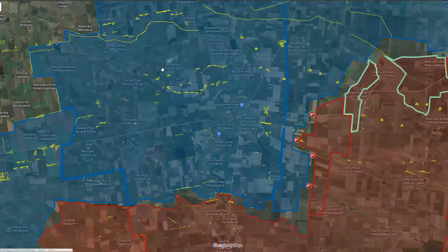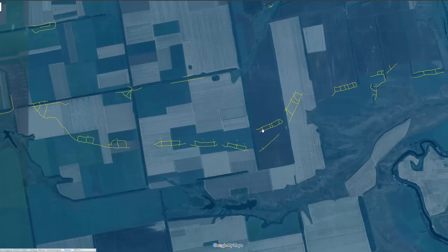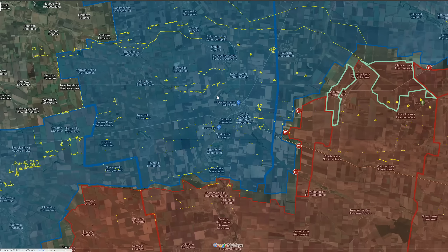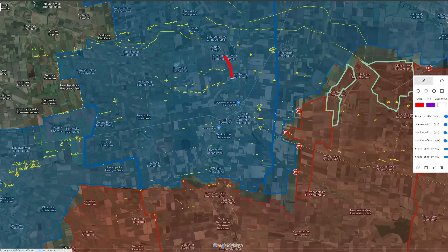Then there are fortified positions near the eastern parts, which are similar. The Russians have to capture every single one of these, but they're all facing the downward direction. This means that Russians coming from the east would be flanking them from the rear and from the side, giving the Russians a strong advantage against these fortified positions moving towards them.